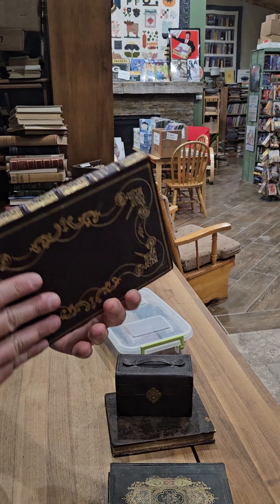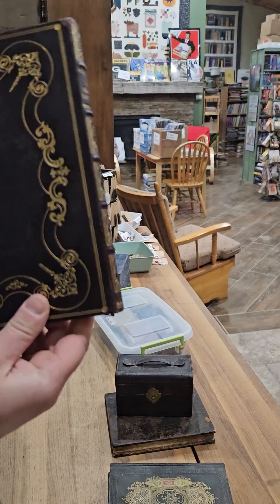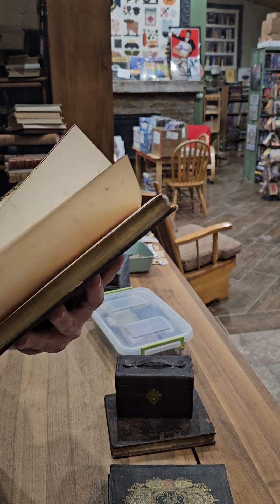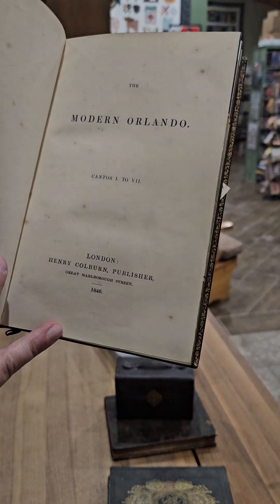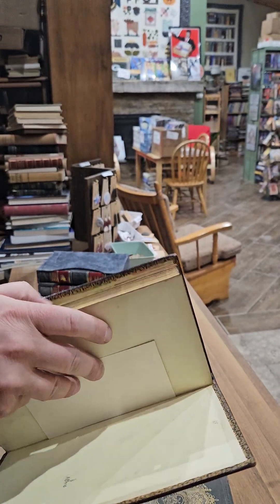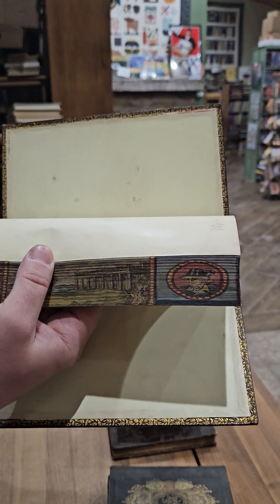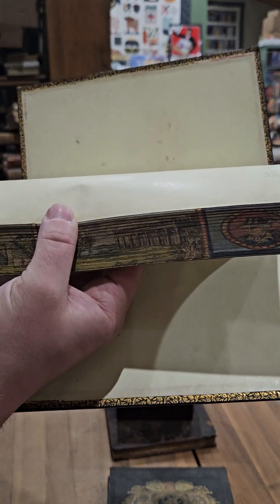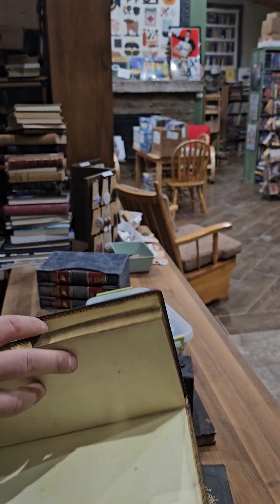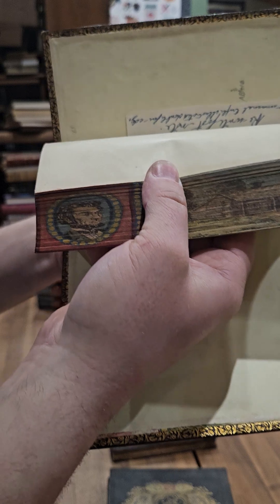First, I have a nice copy of The Modern Orlando. Nice leather binding on that one. Nothing too special about the text — it was published in 1846 in London — but it has a fore-edge painting. There you have George Washington, you have Mount Vernon, and then you have his tomb. And then it's actually a double fore-edge painting, so if you fan the pages the other way,